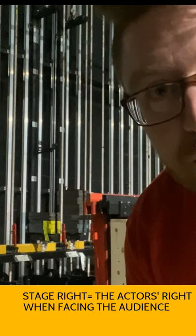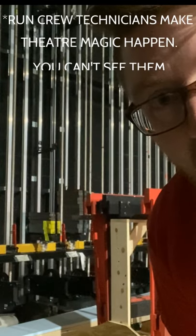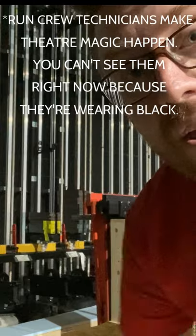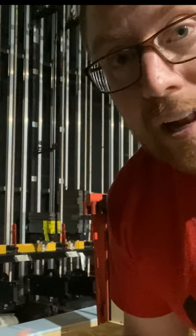This is the Stage Right Wing, which is home to some of our Run Crew during the show. Our Run Crew members are busy moving scenery, whether it's by hand or using the fly system. Run Crew members start off in set build, helping to build everything and get it all ready.